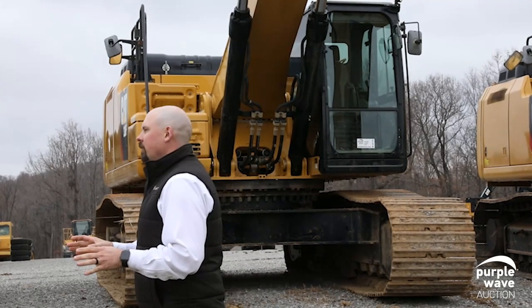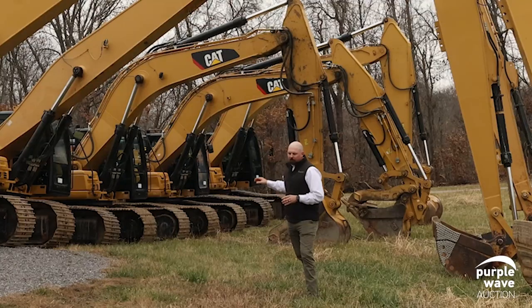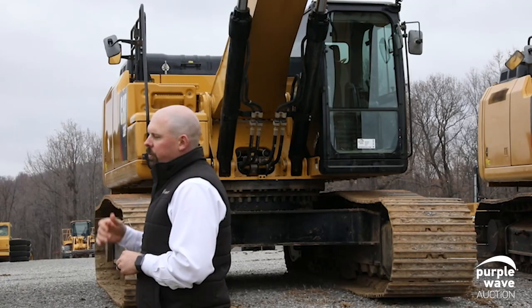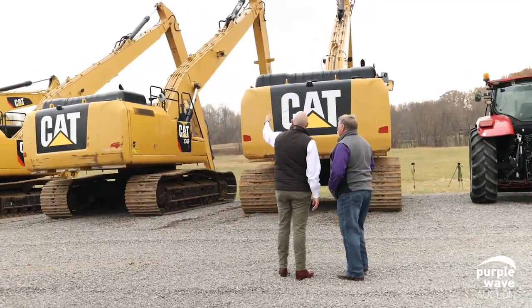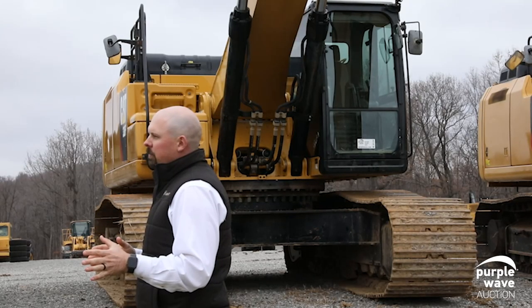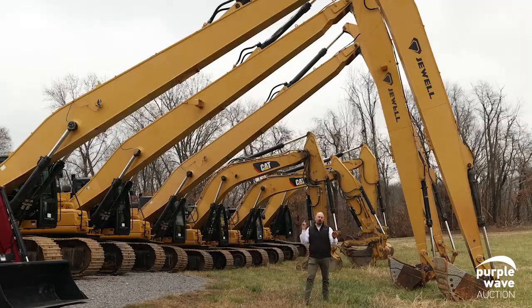I briefly want to touch on the custom setups that we have behind me, along with the short front. The short front machines you see back there — the first two are 336Fs — and we actually have the same long front setups that you see right here on the first three machines. We have them in cradles, and what we were doing with those machines is switching back and forth between the custom long front setups and the short front setups.